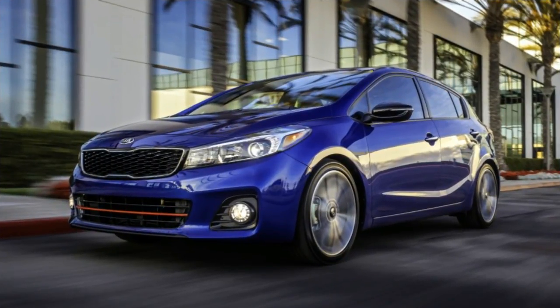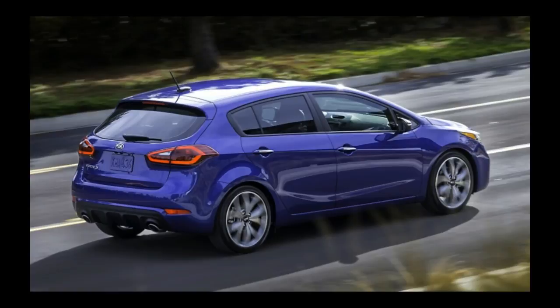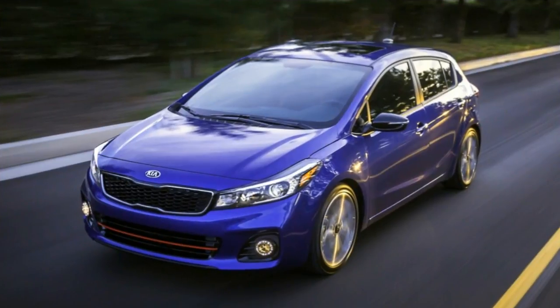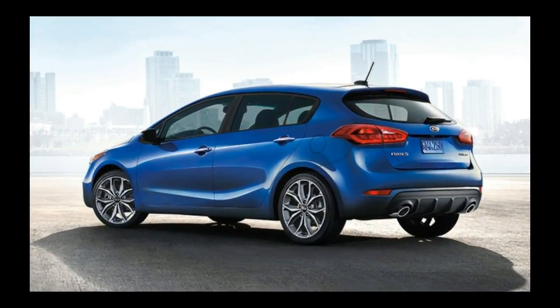The Forte's interior feels simpler and more straightforward than those of Kia's larger vehicles. It's a sporty look, with a clean layout, effective infotainment systems, and displays that have a hooded array of analog gauges and just a hint of sport sedan style.